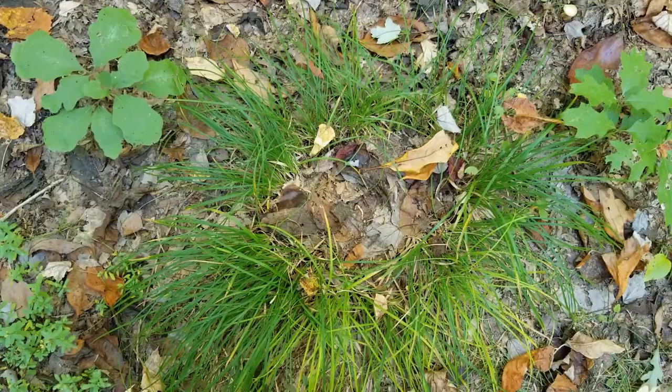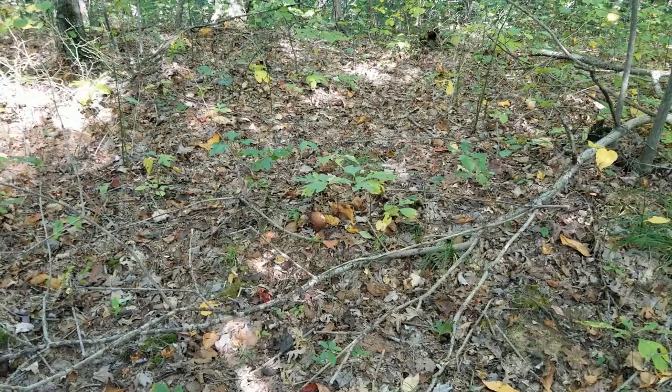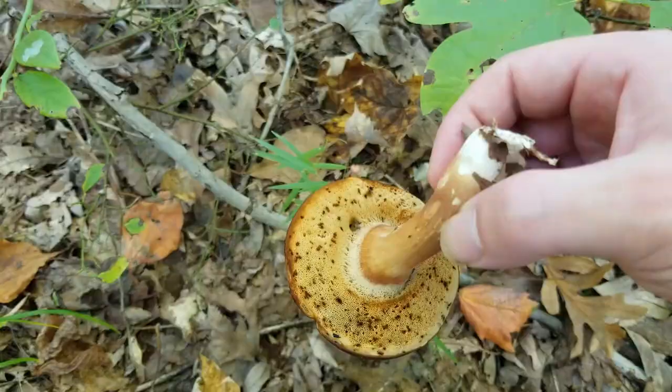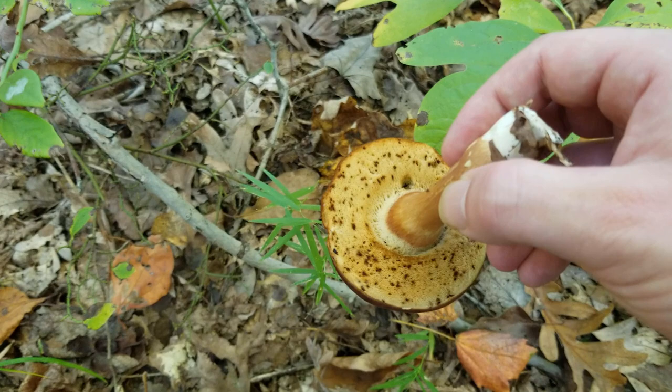By turning it upside down, looking at the pores, and looking at the top, this looks to be a species of bolete — obviously very, very old, not one that you want to eat. One of the ways we can tell it's really old is just by looking at the underside and how dingy brown that is, especially with all those little brown spots. This guy is a little too old.